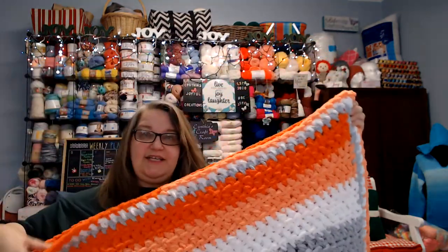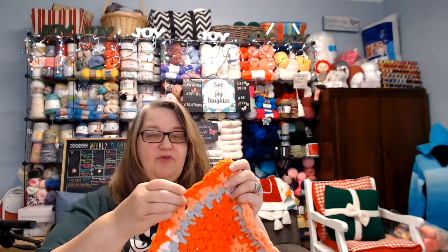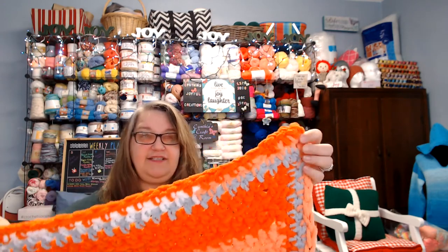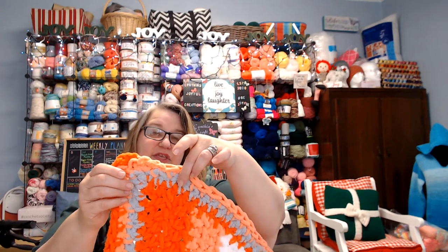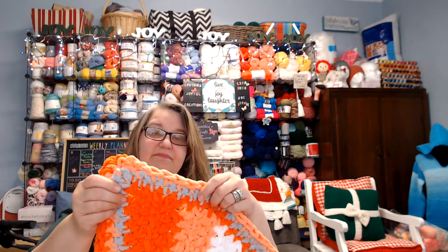The only stitch I used in the entire blanket was a half double crochet — even on the border, I did half double crochet around about three times. You can tell it has a definitive edging to it, so there is a border, and it is three rows deep. It turned out great — nice and fluffy and squishy and actually very warm.